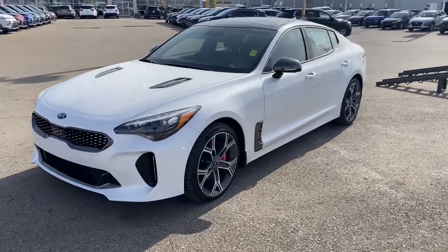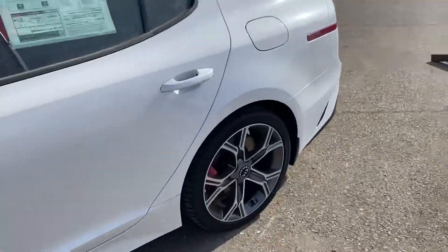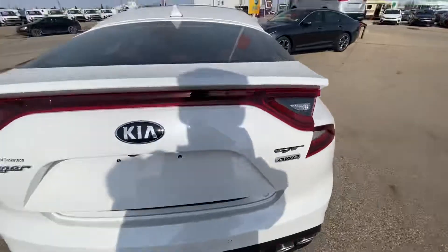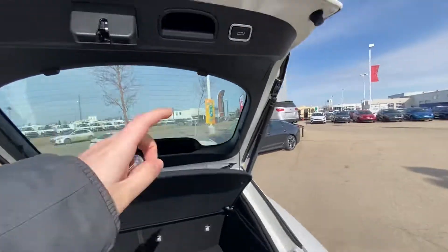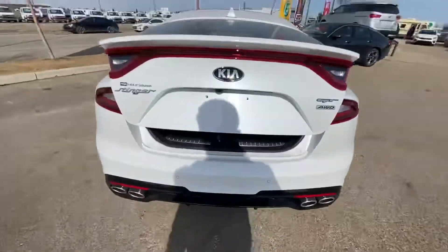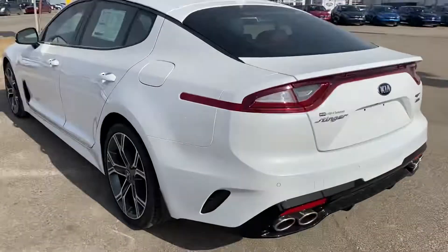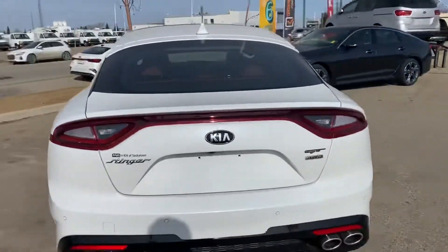Here is our 2021 Kia Stinger GT Limited. I'll just pop around the back here — power hatch, tons of space back here. You push the button on the key to close it, or the button right there. Backup camera there — that's the rear end. Coming around on the side.